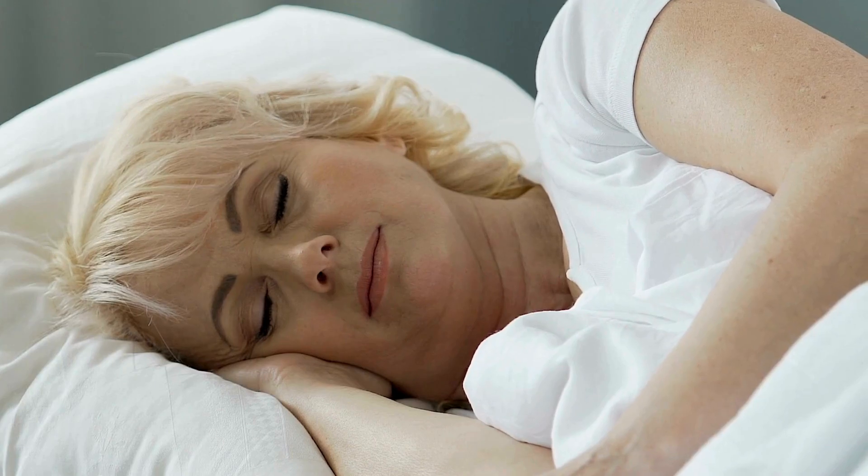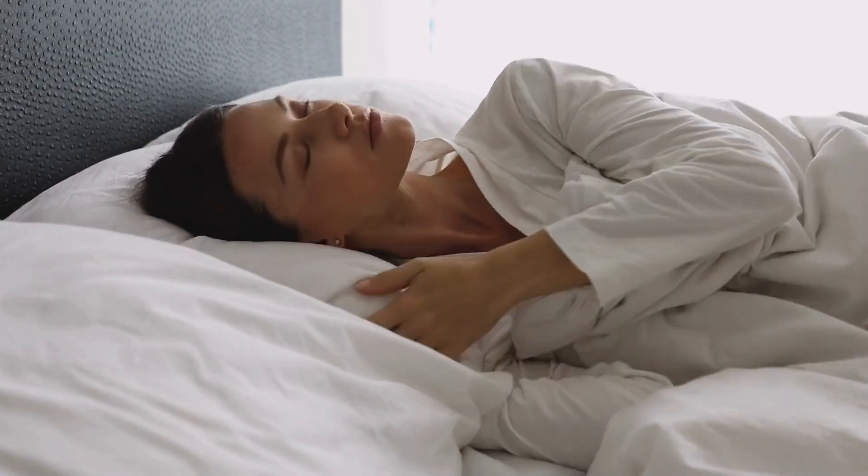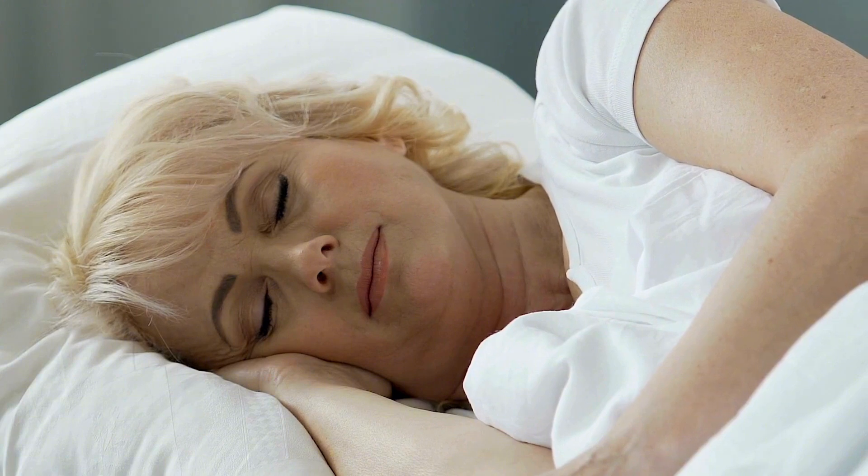Improving sleep: Tinnitus can disrupt sleep, worsening symptoms. Binaural beats designed for delta waves (0.5–4 Hz) can aid in deep sleep, allowing the brain and body to recover.